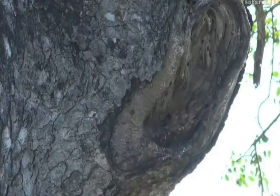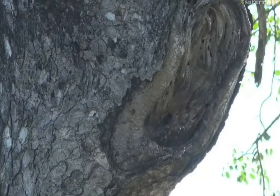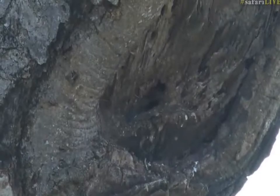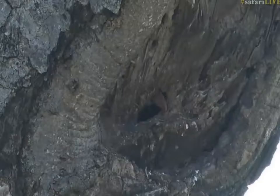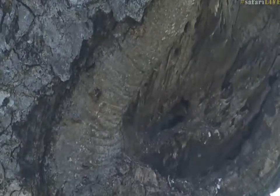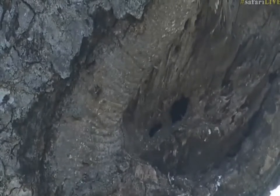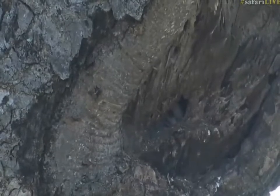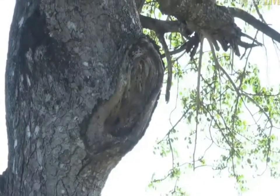A harrier hawk would make short work of these little chicks. Is it adding or taking away to the edges of the hole? Looks like it's digging — is it almost time to break out? Are they going to make the hole a little bit bigger? Look at that sinister eye — hornbills have manic eyes; they're not actually manic, they just look a bit odd.